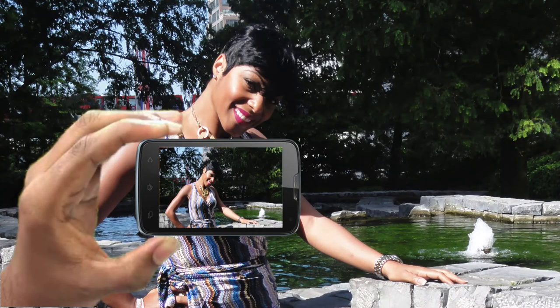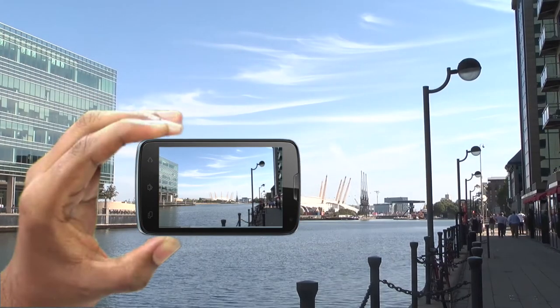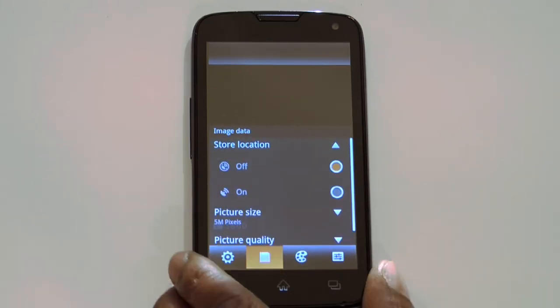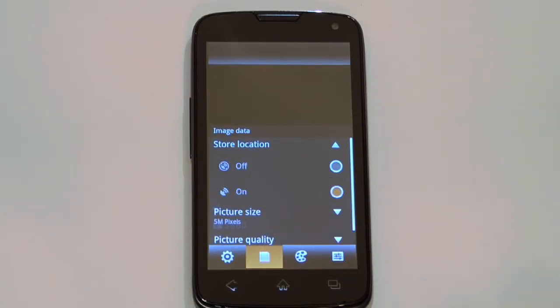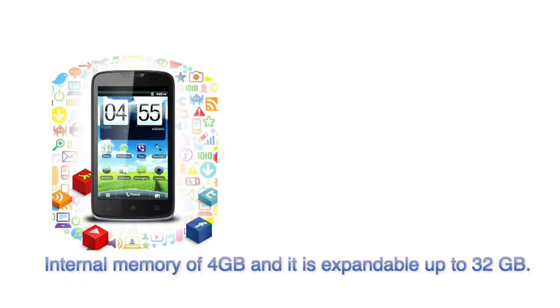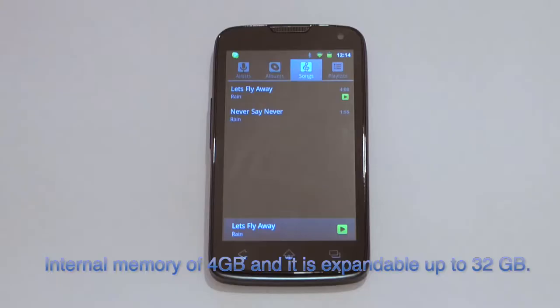The Fenix smartphone benefits from a top-specification 5-megapixel camera which provides the sharpest pictures and video recordings. Good quality videotaping is also possible and the geotagging feature points out the latitudinal and longitudinal position of the picture clicked.